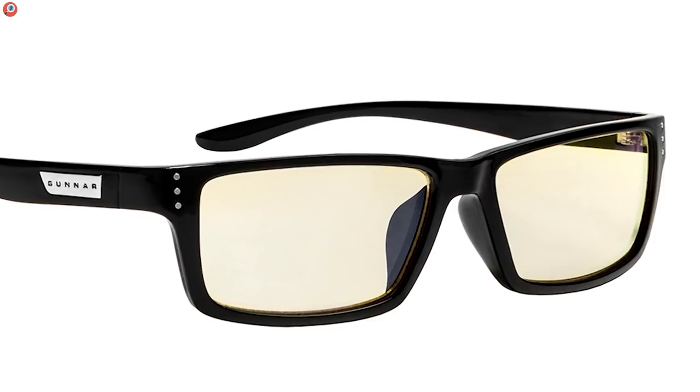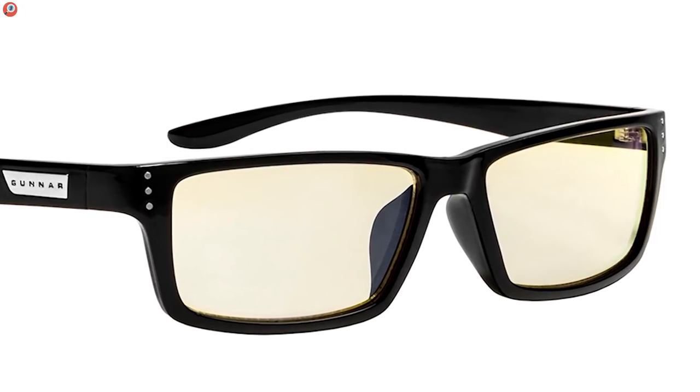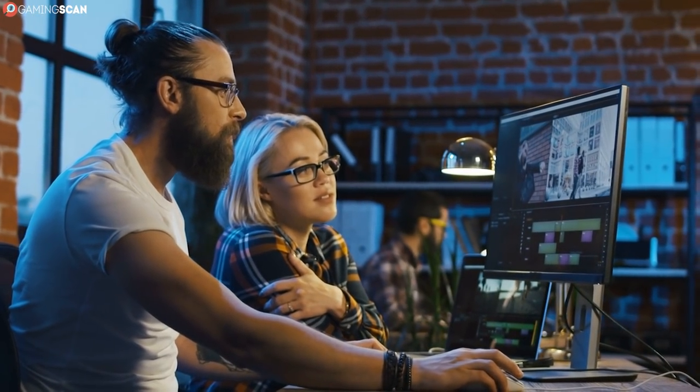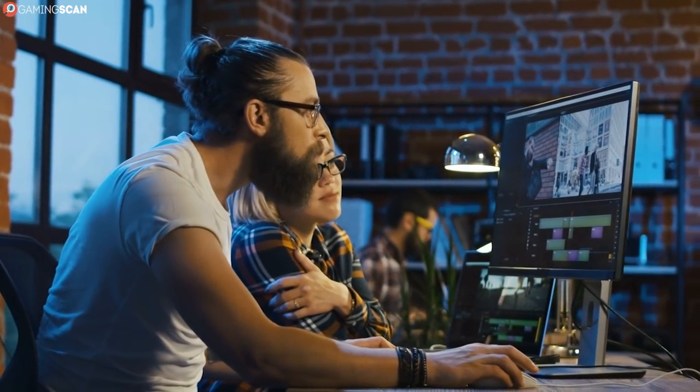The only thing that may be seen as a negative about the PHA00101 glasses is the overtly gaming aesthetic that does render them odd, if not undesirable, in the office.